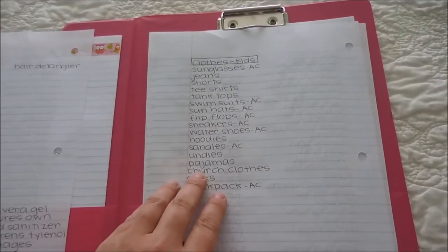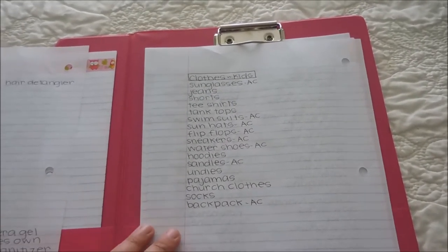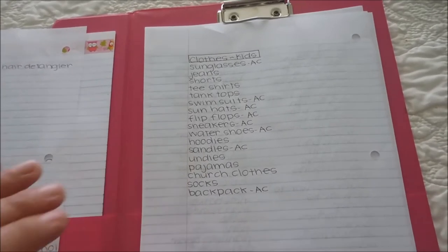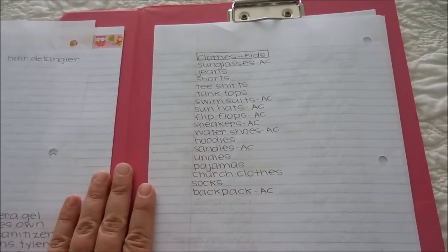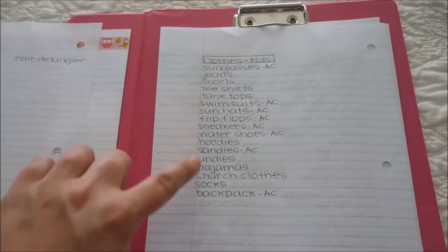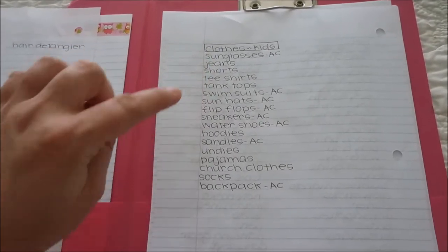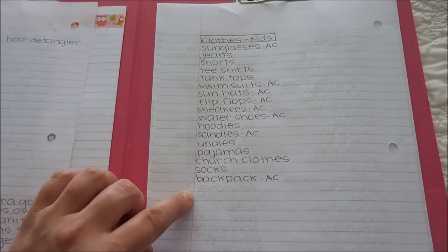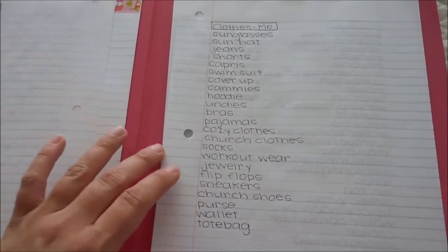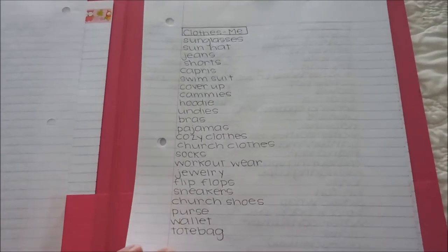Next we have clothing for the kids. Because we're gone for such a long time, I'll just be packing a good chunk of their clothes rather than planning specific outfits. I wrote down the different categories of clothing to make sure they're covered. For myself, I want to make sure to bring sunglasses and hats, clothes for church, a purse or tote bag, and my wallet.